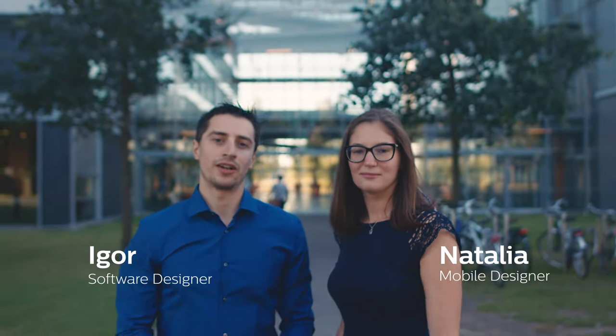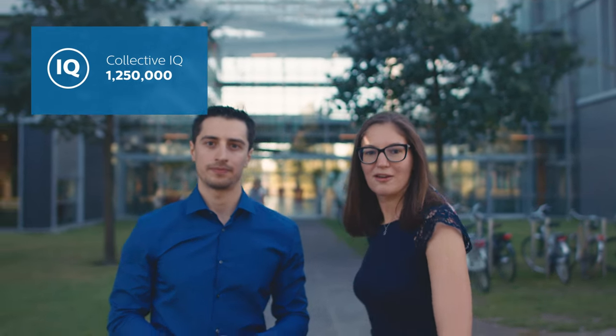Hi guys, I'm Natalia and I'm Igor, and welcome to High-Tech Campus Eindhoven, which is often described as the smartest square kilometer in Europe. Let's start our tour.